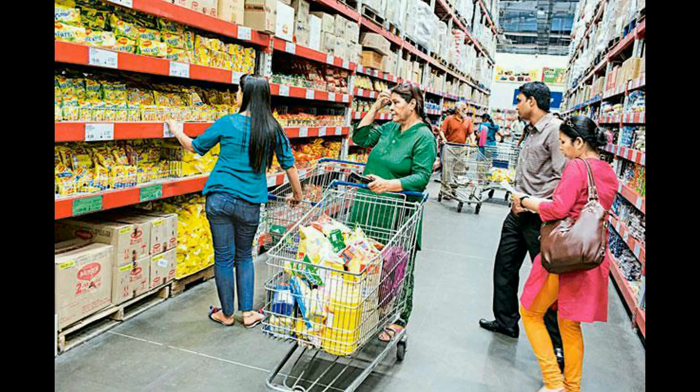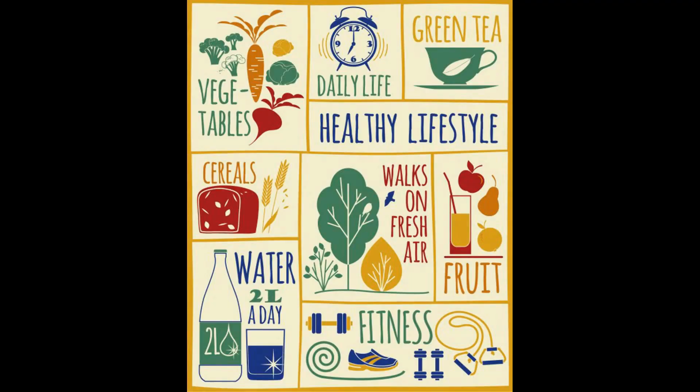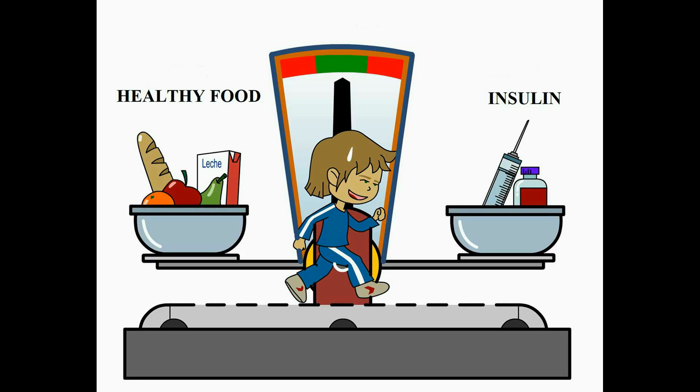Consumer awareness of the relationship between food, lifestyle and health has driven the popularity of fiber-rich foods. Based on observations, resistant starch is known to have a positive impact on colon health, is known to decrease colonic epithelial atrophy, and may play a role in the management of diabetes.